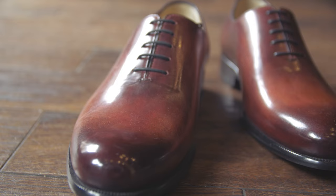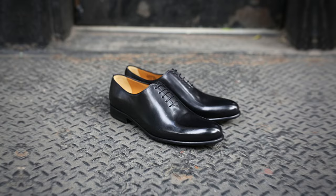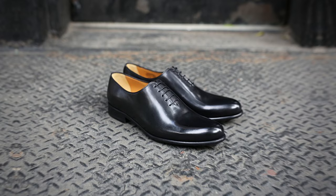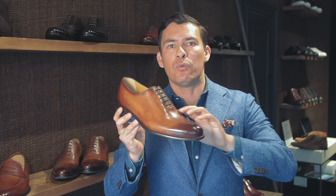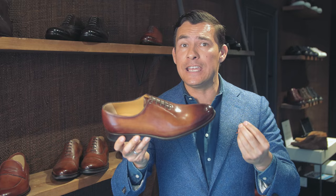You can wear this with a tuxedo — I think that actually looks great. This has a very nice sleek design, and that's the key with the wholecut: the overall simple and sleek design. I think in 20 years this will become a classic shoe. It is so simple, and to me simplicity is one of the key functions of menswear.